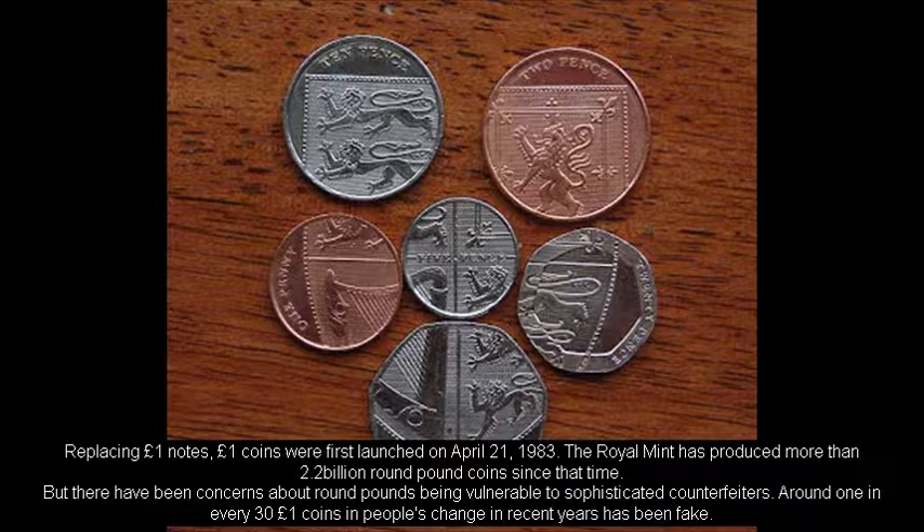But there have been concerns about round-pounds being vulnerable to sophisticated counterfeiters. Around one in every 31 pound coins in people's change in recent years has been fake.